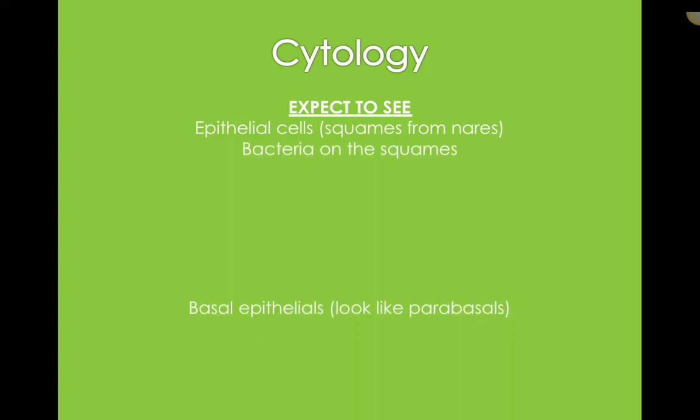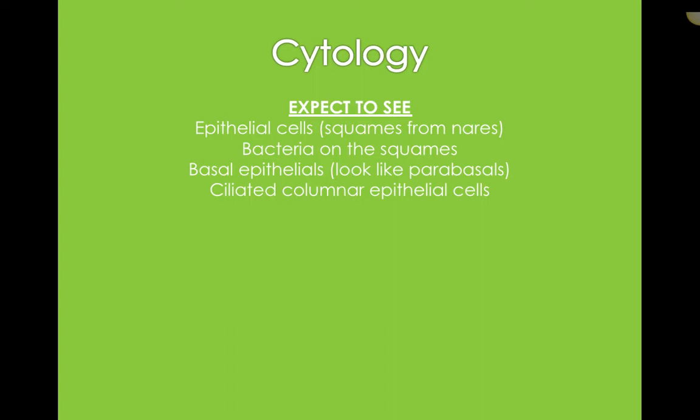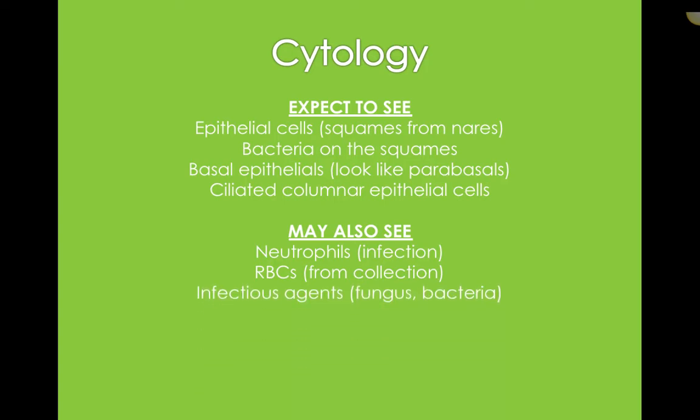Looking at cytology, you'd expect to see epithelial cells — typical squamous from the nares, bacteria on the squamous (really common to get bacteria in the nasal passage, as that's its goal — to block bacteria from entering), basal epithelial cells (those little baby epithelials), and then ciliated columnar epithelials. The ciliated columnar epithelials are specific to the upper respiratory tract — they have really nice nuclei with a really cool fringe border on one end of their cytoplasm. That little fringe border is used to propel bacteria, propel dirt, and keep mucus on top as a defense keeping foreign material out of the body.